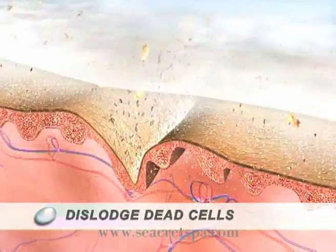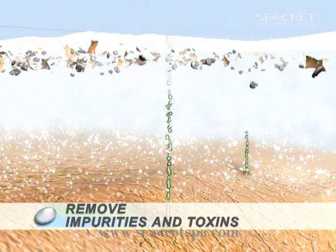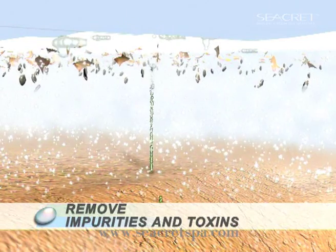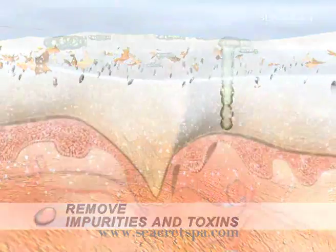Some particles dislodge dead cells, clearing the way for healthy new skin. Others remove impurities and toxins, allowing the refreshed skin to absorb moisture and nutrients. Many of the silica nanoparticles anchor to the skin.